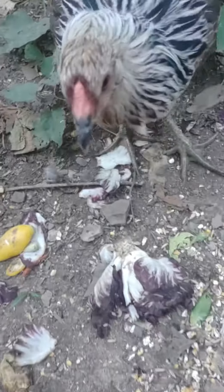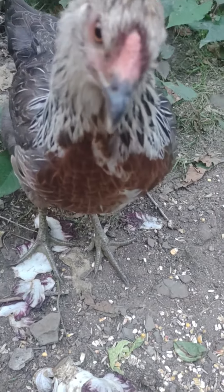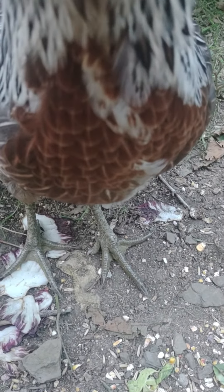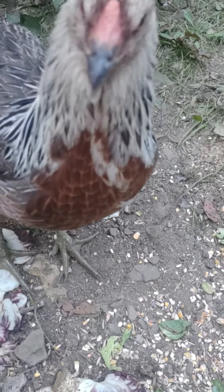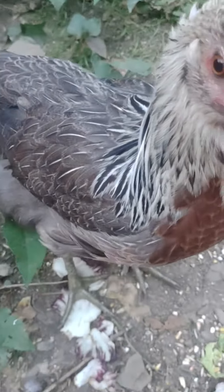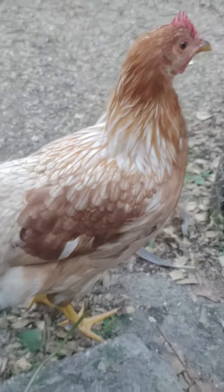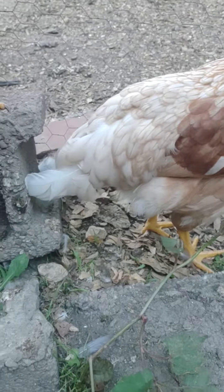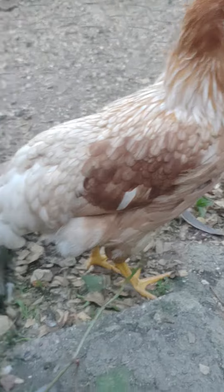These girls are about 14, 15 weeks, and I just wanted to get some good pictures of their markings, because they are getting beautiful. This one's Selena, and she's an Easter Egger. And this is Blondie, and we think she was supposed to be an Americana — I'm not really sure.